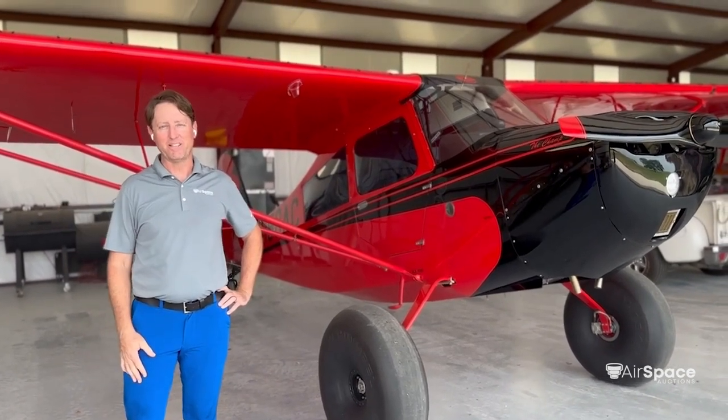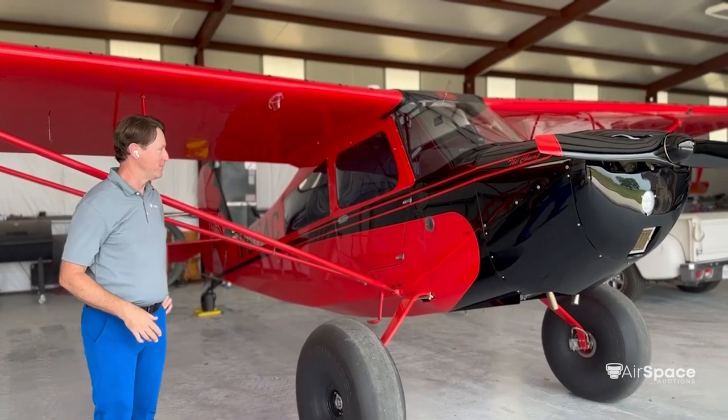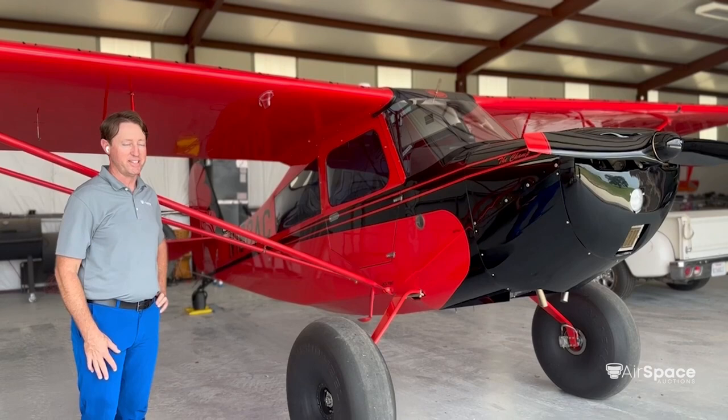Hi, Matt here with Airspace Auctions. Today I have here the world's finest Champ. It's made by American Champion Aircraft, produced in 2008. It's a 7EC model.